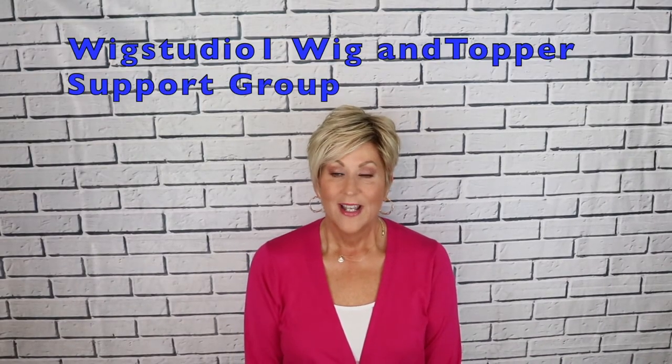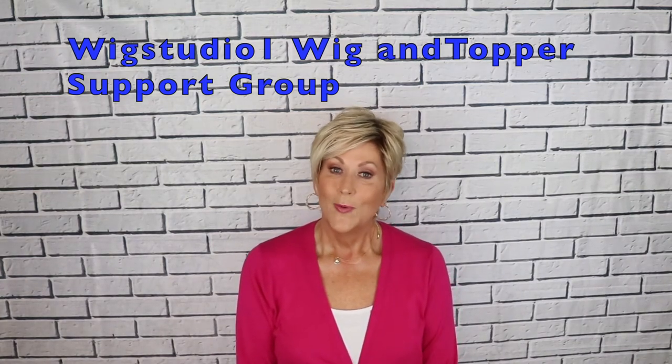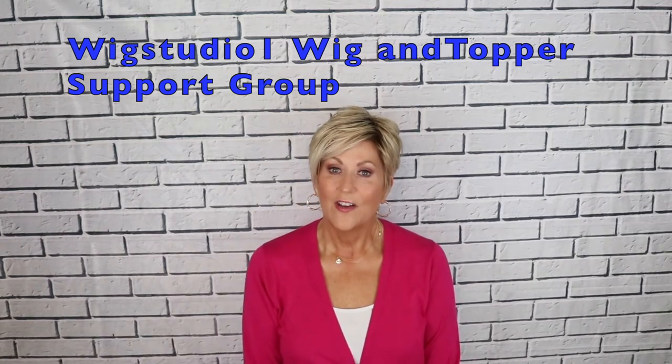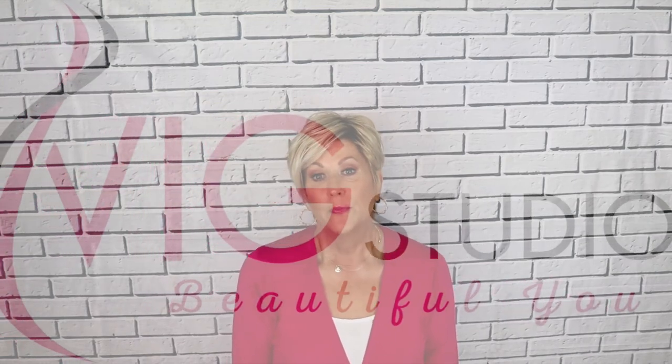Really nice — I really enjoy this wig and I think you will too. That's my review of Jon Renau Rose in Laguna Blonde. I want to remind you of the Wig Studio One private Facebook group called Wig Studio One Wig and Topper Support Group — go check that out and join us. We have great conversation about wigs, pictures of wigs, and live educational broadcasts. Check us out on Facebook and Instagram at Wig Studio One. I hope you enjoyed this. Go to WigStudioOne.com to get this wig and many others. Use the code BEAUTIFULU to receive 30% off. Please like and subscribe to this channel and I'll see you next time.